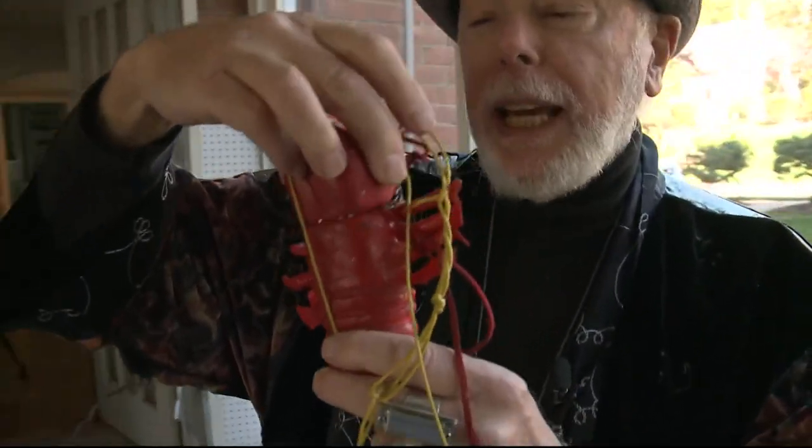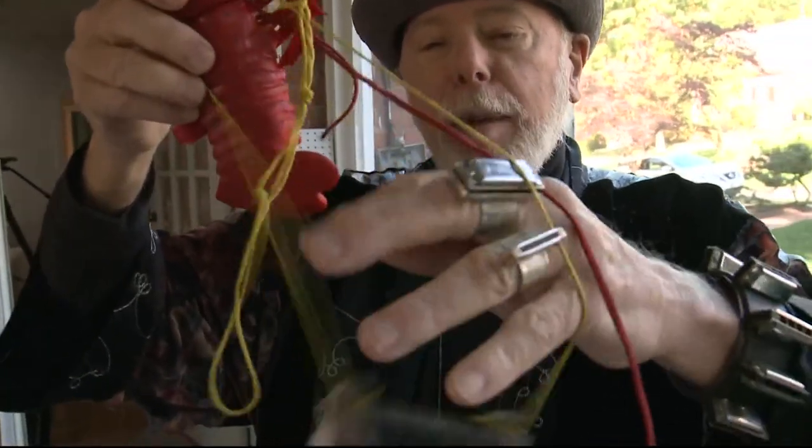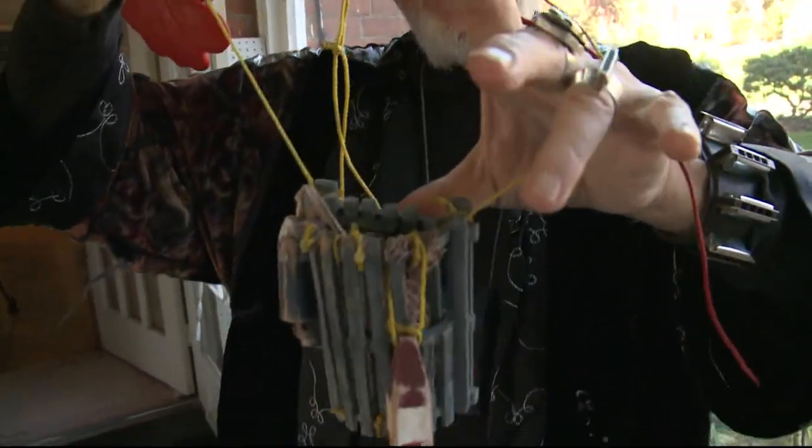This is the lobster harmonica case, and they say, 'Where'd that come from?' And I say it's easy to figure that out — it came from the lobster harmonica trap case.